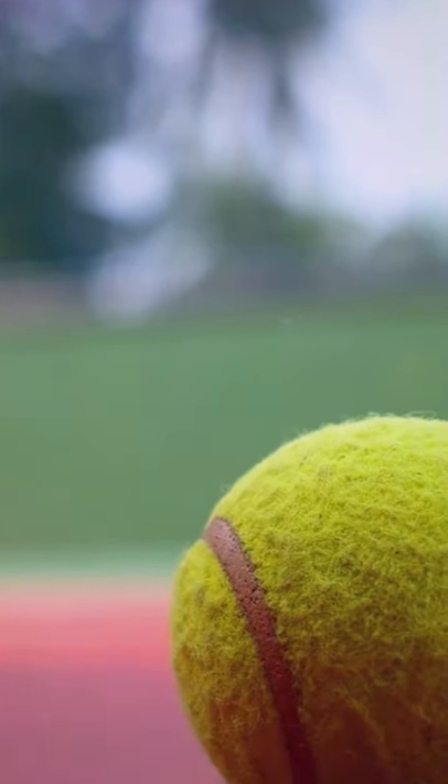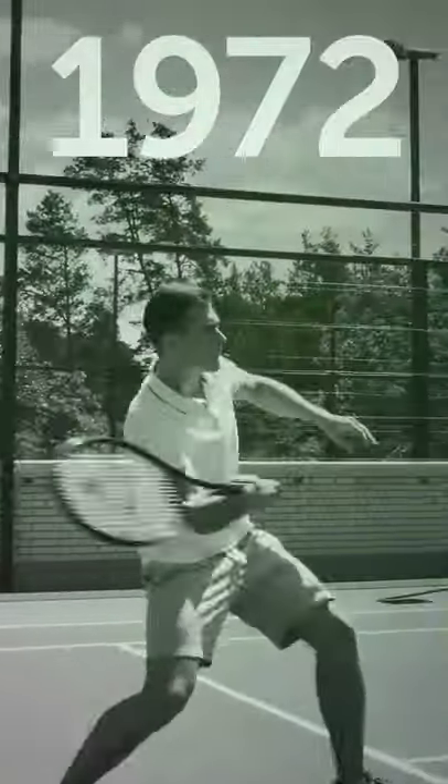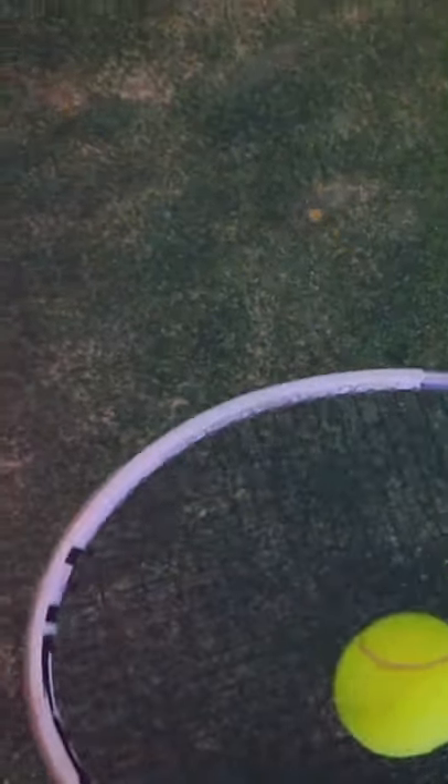Speaking of colors, that's why tennis balls are yellow. At first, they were black or white, and the color depended on the color of the court. Only in 1972, the International Tennis Federation made it a rule to use the yellow balls we know today.